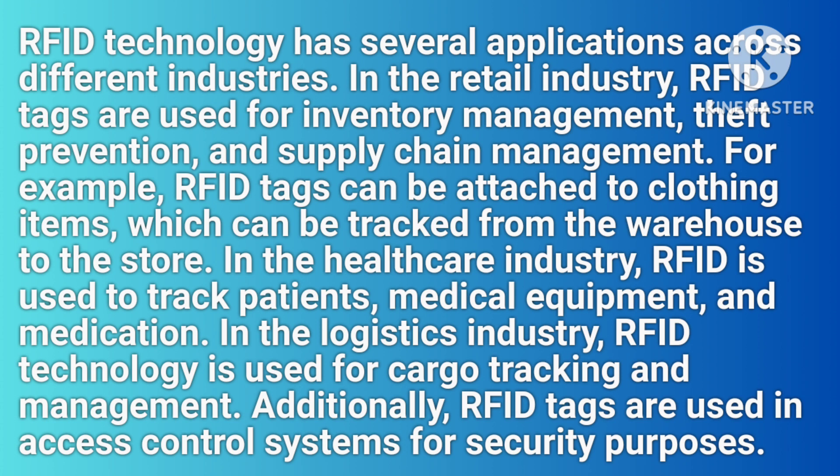In the healthcare industry, RFID is used to track patients, medical equipment, and medication. In the logistics industry, RFID technology is used for cargo tracking and management. Additionally, RFID tags are used in access control systems for security purposes.